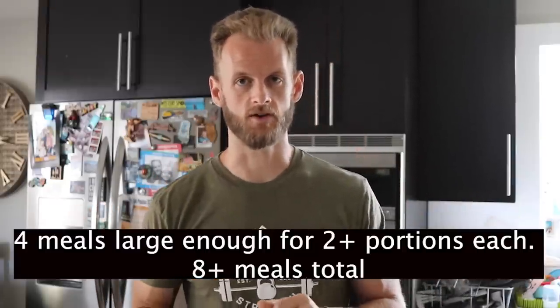Or maybe you do go in a bit overly ambitious and you buy way too many ingredients and then at the end of the week, you end up throwing a lot of it away. So I'm going to show you how I plan my grocery shopping trips to ensure I have everything I need and nothing I don't for four days of meals.